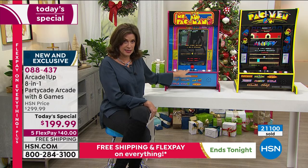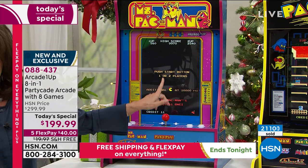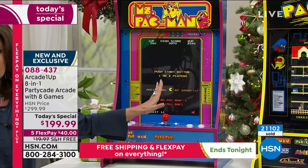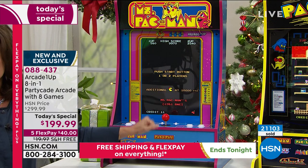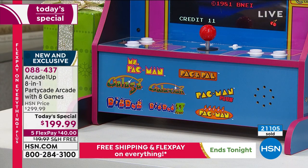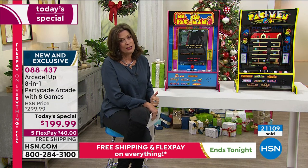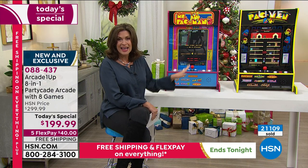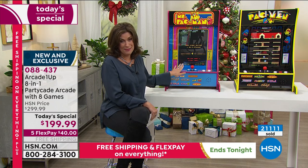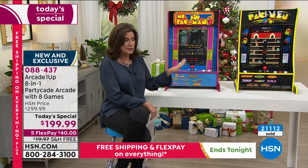This is going to sell out today. We will probably have some left of the Pac-Man and the Centipede, but the price goes up $100 at midnight. This is our Today's Special — we have been featuring it all week, but the final day for that is today. So make your choices early. Get Ms. Pac-Man — she is so cute with her little lipstick and everything else.